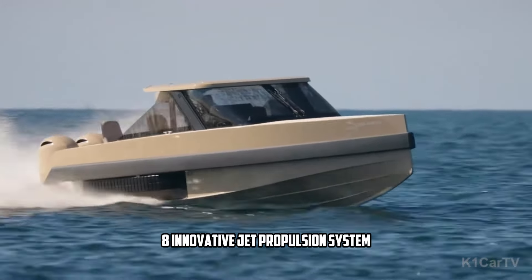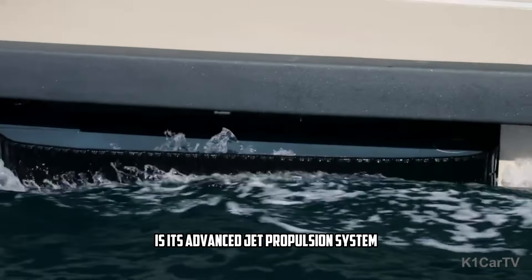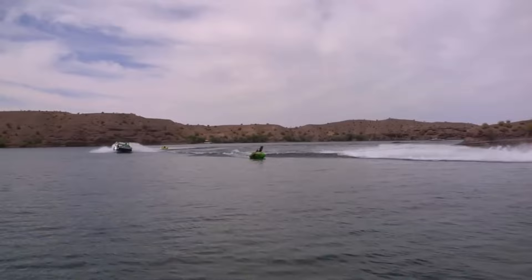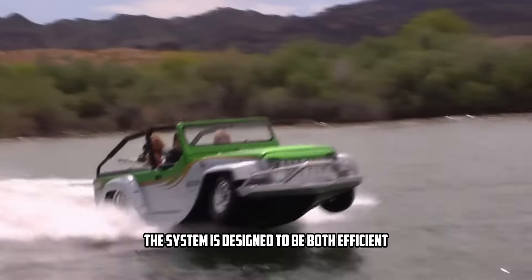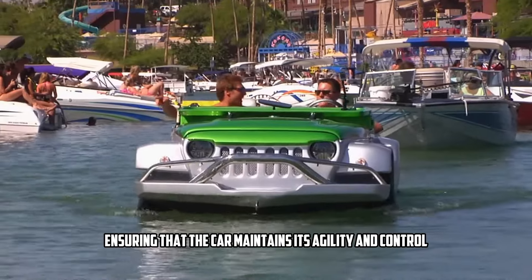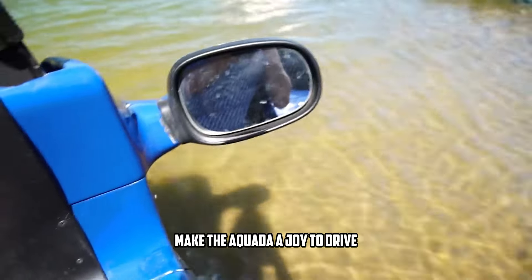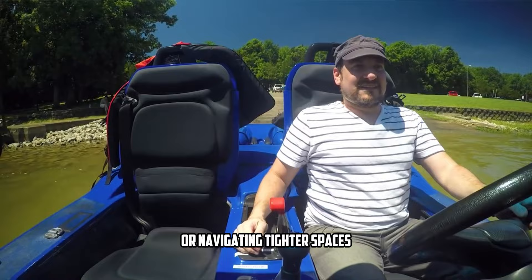What allows the Aquata to move so swiftly in the water is its advanced jet propulsion system. Unlike traditional propellers, this jet drive provides smooth and powerful movement through the water, similar to what you'd find on high-end personal watercraft. The system is designed to be both efficient and effective, ensuring that the car maintains its agility and control while gliding over waves. The precision and power of this jet propulsion make the Aquata a joy to drive, whether you're speeding across a lake or navigating tighter spaces.